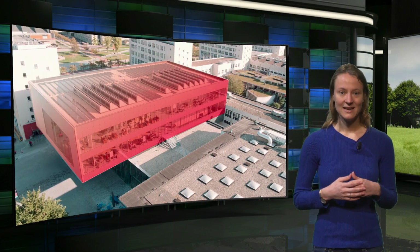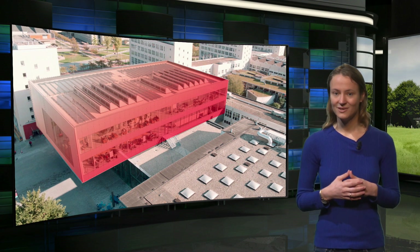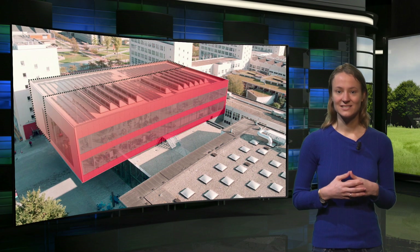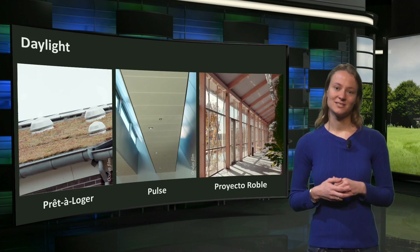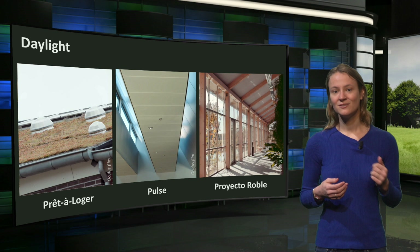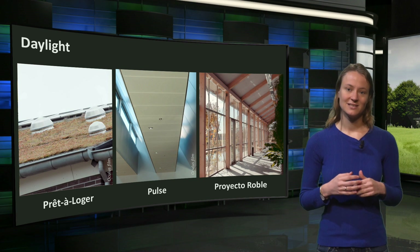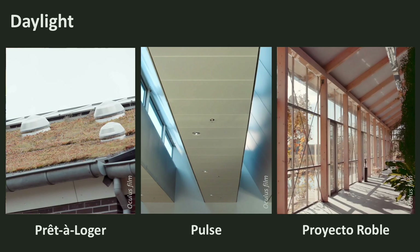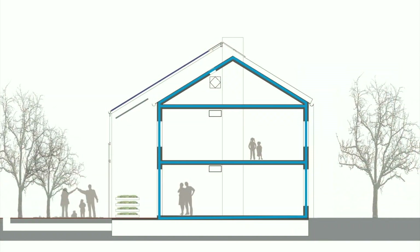In the Pulse building, the lecture halls have a high internal load due to the large number of students with their laptops. Therefore these rooms are placed on the cooler north facade. Besides that, the solar shading system blocks the sun at the south facade during summer. Other passive reduction measures focus on the use of daylight — another characteristic of the sun — such as north-facing windows in shed-shaped roofs, a pond to reflect daylight deeper into offices, and solar tubes. On the roof of Pret-à-Logé, a solar tube reflects sunlight and brings it deeper into the building, providing additional daylight to the living room.